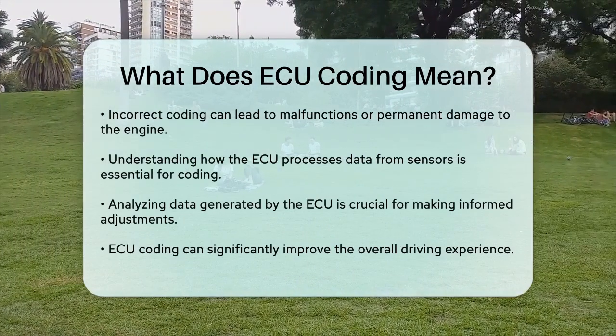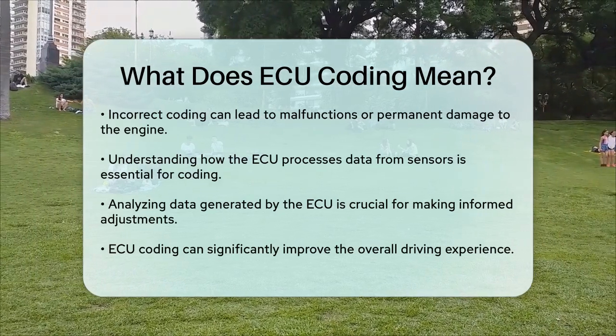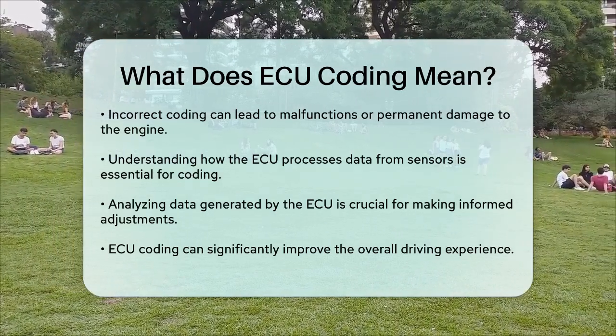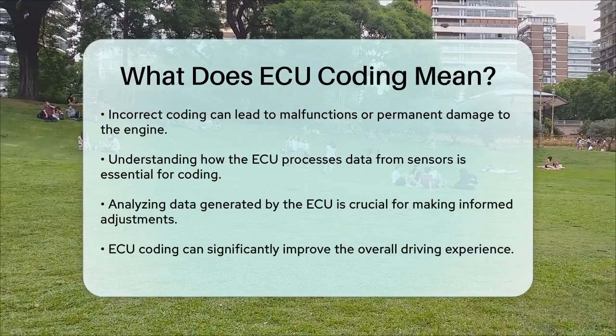In summary, ECU coding is about optimizing your car's performance by programming its brain, the ECU, to ensure everything runs smoothly and efficiently. It's a complex but rewarding process that can transform your driving experience.